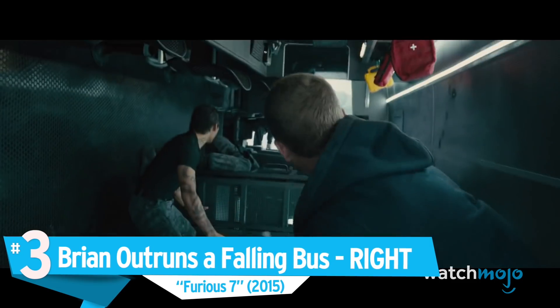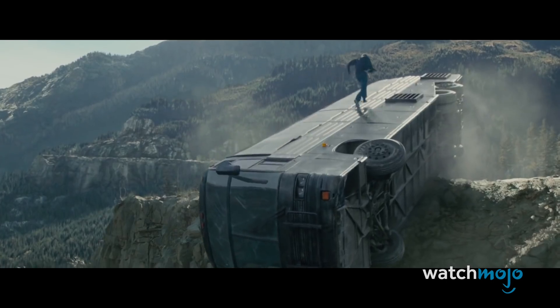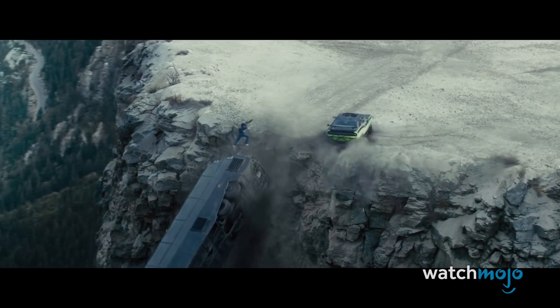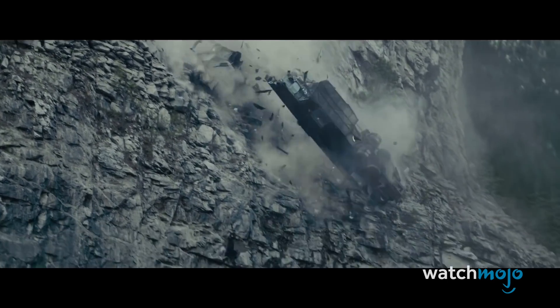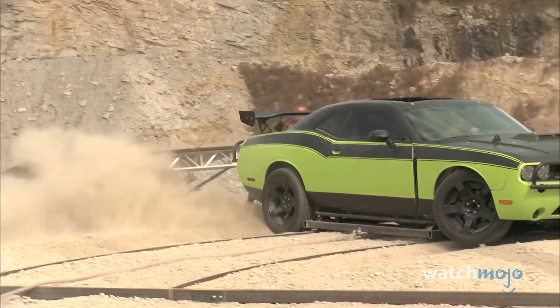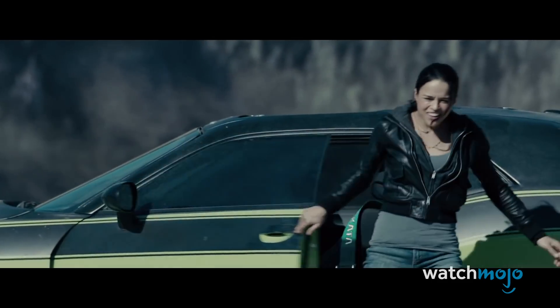Number 3: Brian Outruns a Falling Bus — Right. Furious 7. Shortly after saving a captive hacker, Brian gets trapped inside a bus that teeters on the edge of a cliff. Just before it falls, Brian runs along the top of the bus and jumps to safety. The physics of his perilous run check out. Dr. Matthew Kleban said if Brian moves faster than the bus falls, he should be able to outrun the vehicle before it drops. Although he found Brian's jump questionable, that can be blamed on the film's ending. Behind-the-scenes footage showed a stuntman practically performing the stunt with a few wires thrown in for safety. Both science and anecdotal evidence prove Brian's legs are enough to defy gravity.